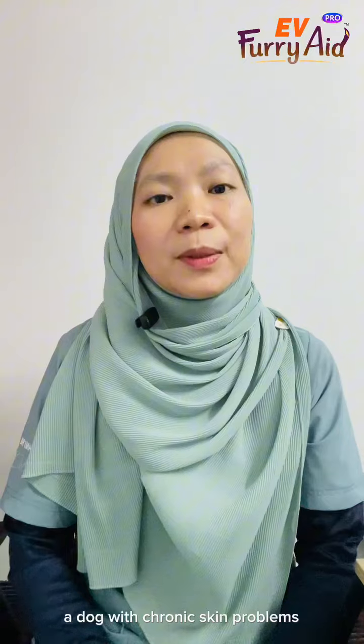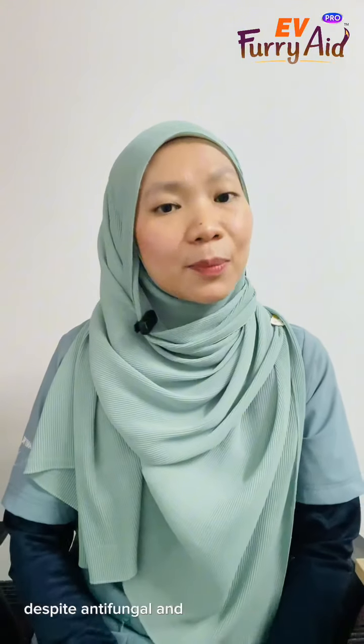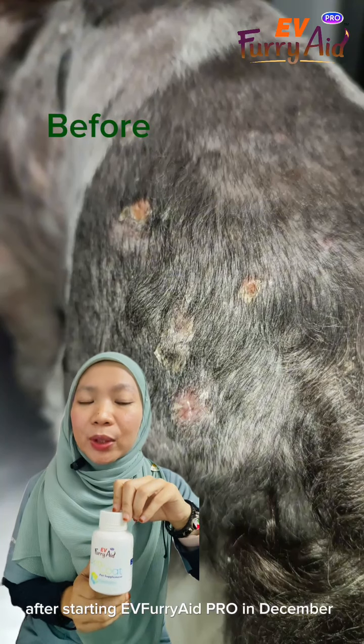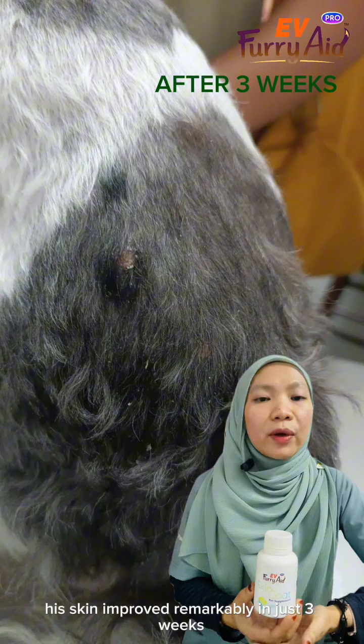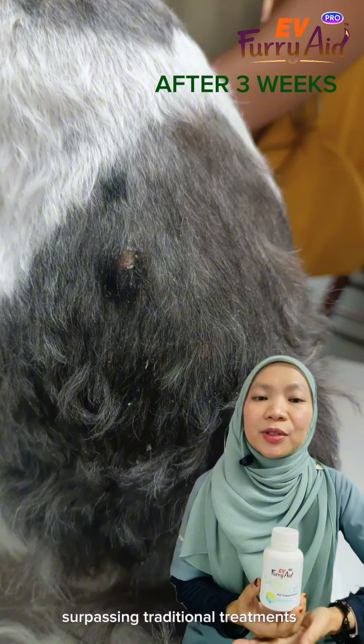A dog with chronic skin problems and recurring fungal infections for 2 years, despite antifungal and supporting shampoo treatment. After starting Evie Furry 8 Pro in December 2023, his skin improved remarkably in just 3 weeks, with fur growth and reduced itching and redness, surpassing traditional treatments.